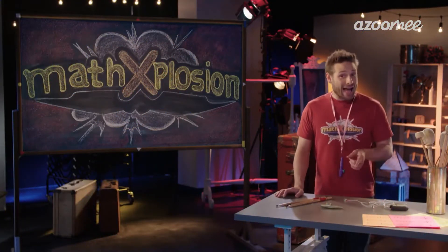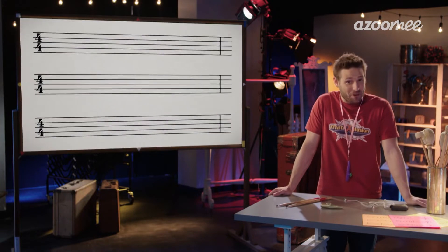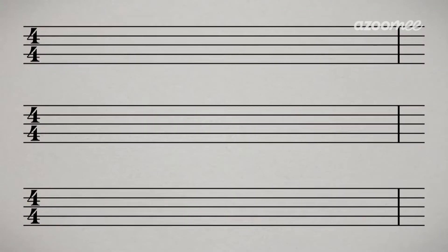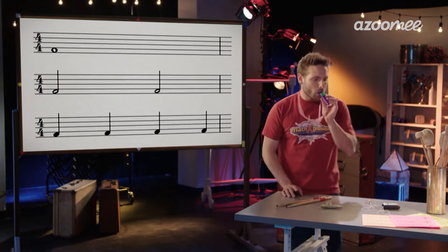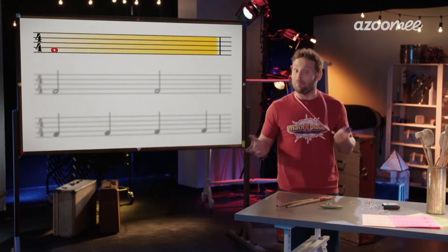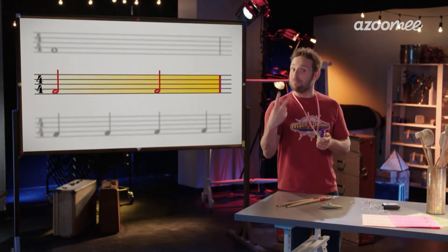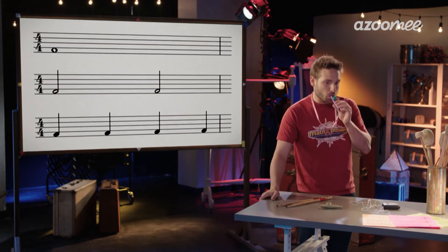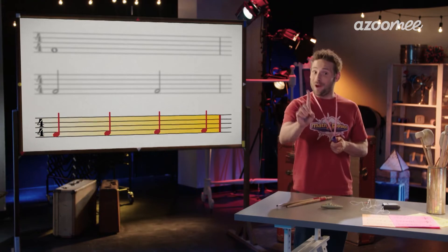Did you know that just like math, music uses counting, patterns, and fractions? Songs have sections called bars, and each bar has different types of notes. You hear some types of notes a lot — like whole notes played for a whole bar, half notes played for two beats, and quarter notes played for one beat.